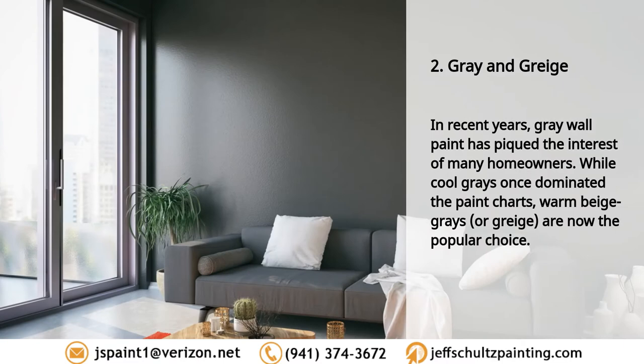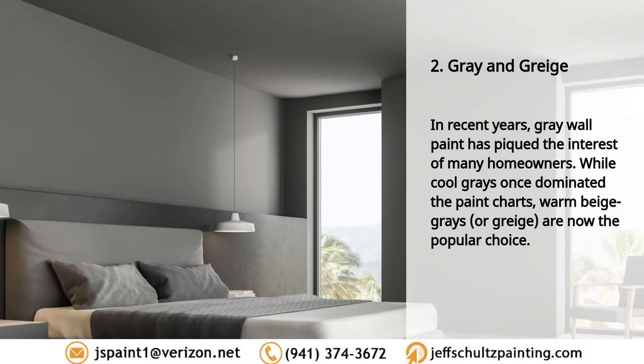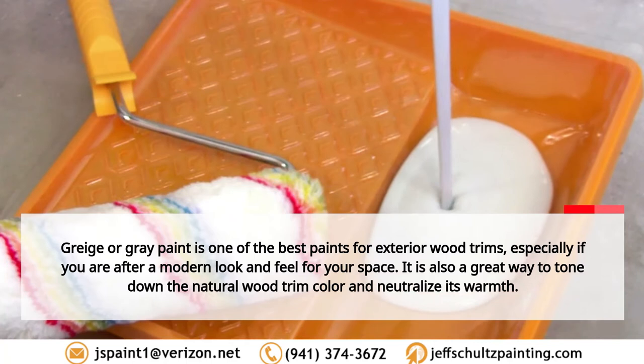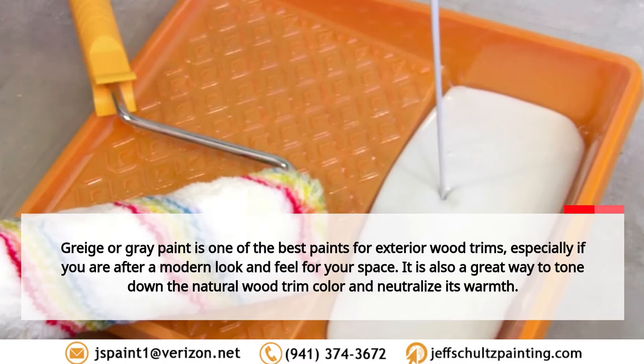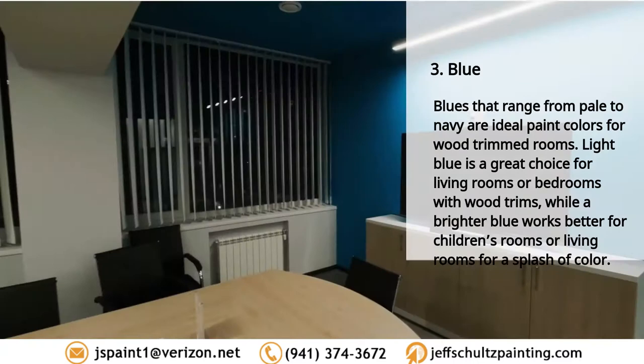Two: gray and greige. In recent years, gray wall paint has piqued the interest of many homeowners. While cool grays once dominated the paint charts, warm beige grays or greiges are now the popular choice. Greige or gray paint is one of the best paints for exterior wood trims, especially if you're after a modern look and feel. It's also a great way to tone down the natural wood trim color and neutralize its warmth. Pair your wood trims with Agreeable Gray, Repose Gray, Ice Cube, or Aloof Gray.